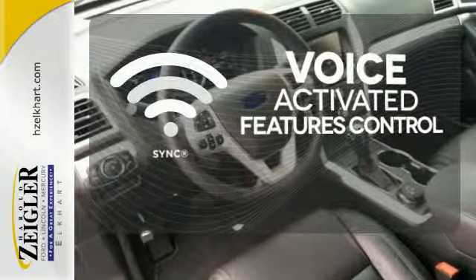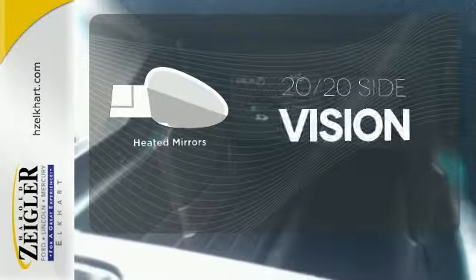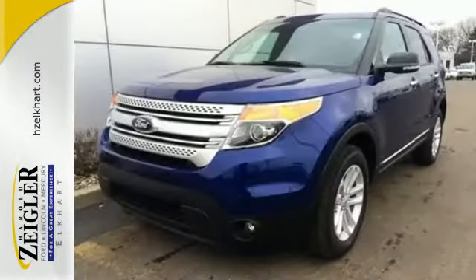Great features are at your beck and call with sync technology. The heated mirrors let you see behind you without all the work. With sport-inspired design and rugged capability, you can have it all.